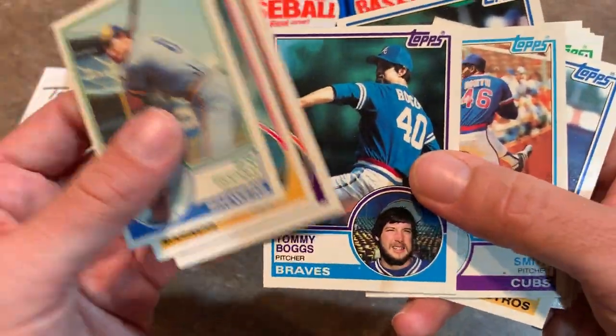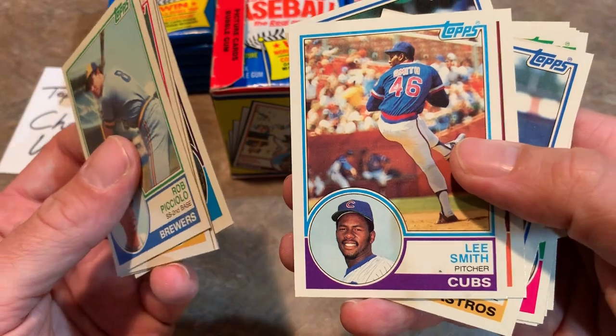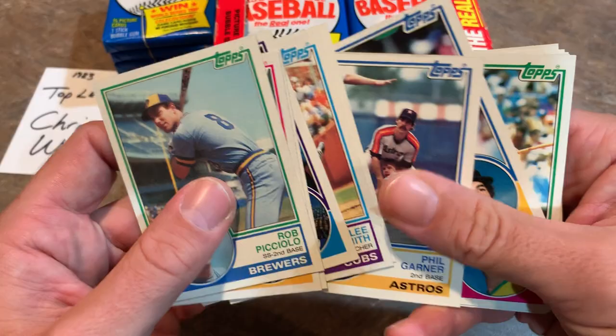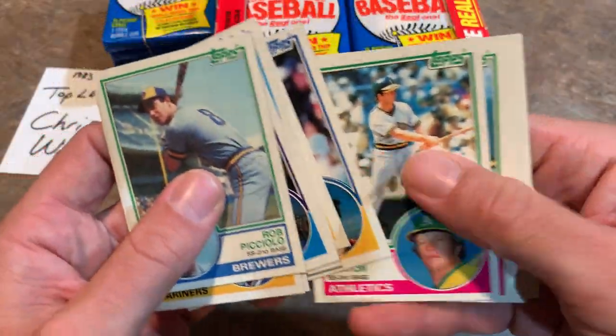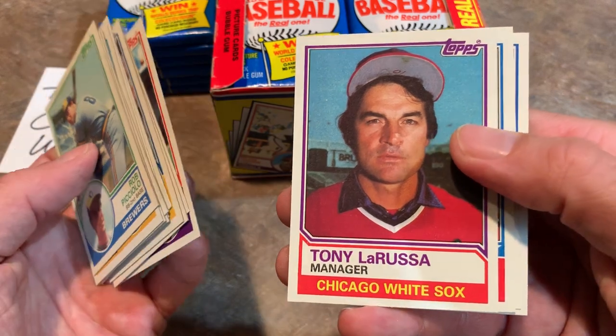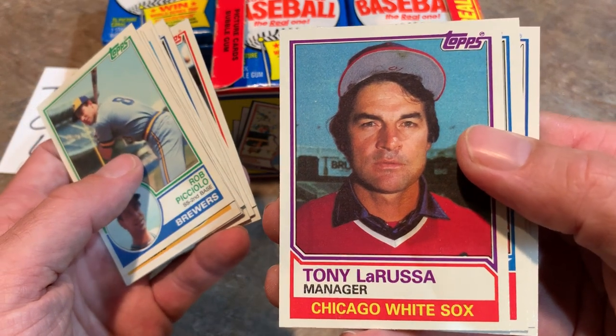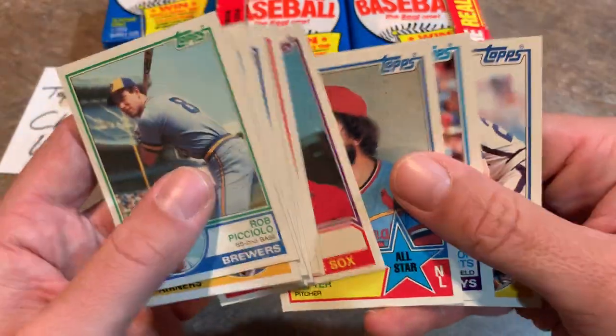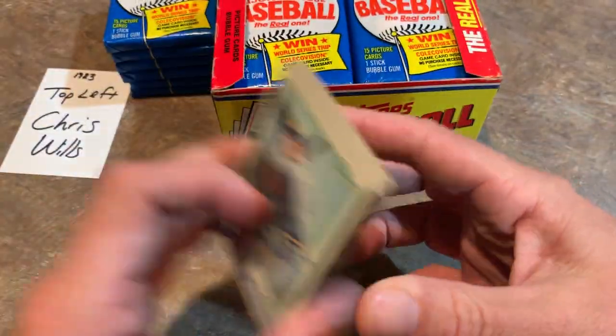Tommy Boggs - that's not the Boggs we're after, we want Wade Boggs. There's Lee Smith - that's a nice second year card of Lee Smith, now a Hall of Famer. Congratulations, Lee, one of the great closers. Speaking of Hall of Famers, Tony La Russa - Hall of Fame manager. Bruce Sutter, another Hall of Famer. And Danny Heep.